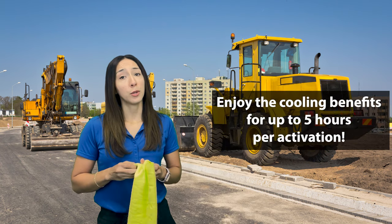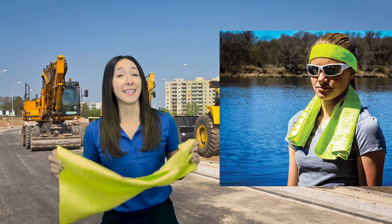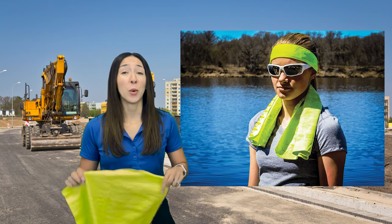You can enjoy the cooling benefits for up to 5 hours per activation. This cooling towel is ideal to wear in environments where it's very hot.